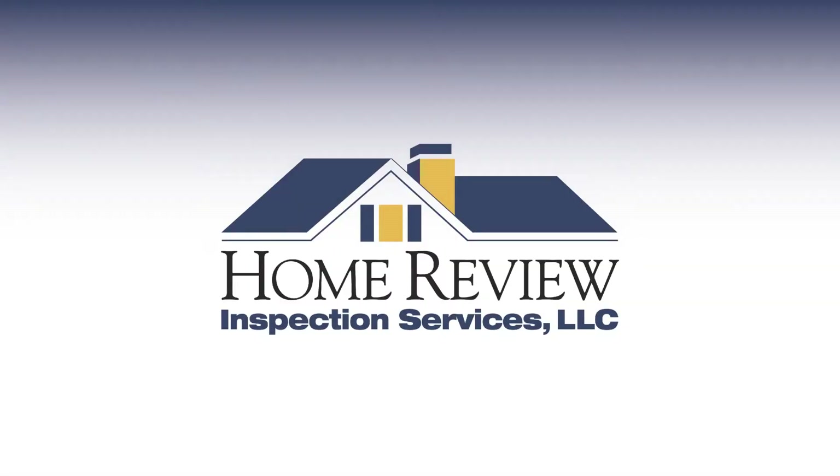With the certified inspection experts at Home Review Inspection Services, you get way more than just an inspection. Most inspectors run faucets and flush toilets hoping that everything will be alright. But there's something you should know: your underground sewer and water lines are not inspected as part of a general home inspection. And things like tree roots and line collapses in your yard can be some of the most expensive things to repair in your home.